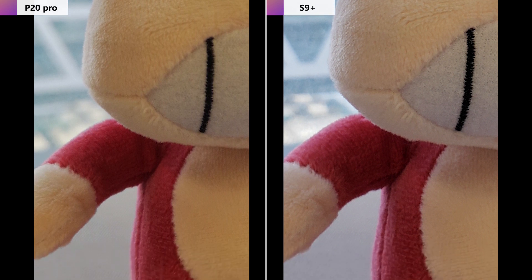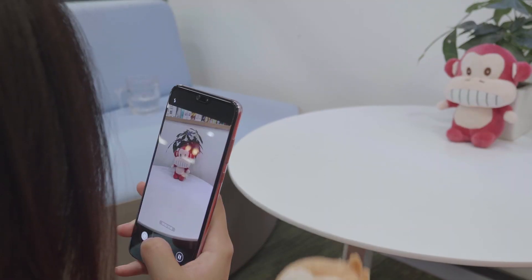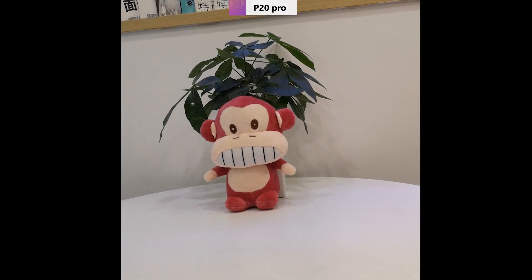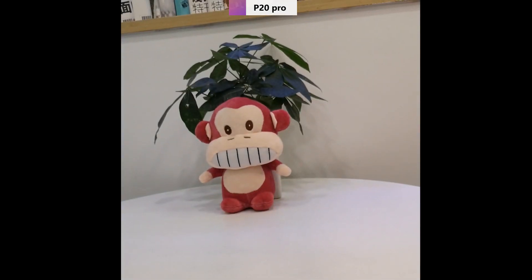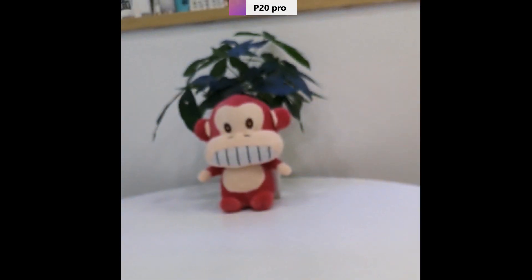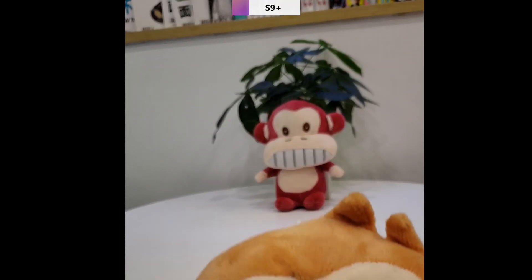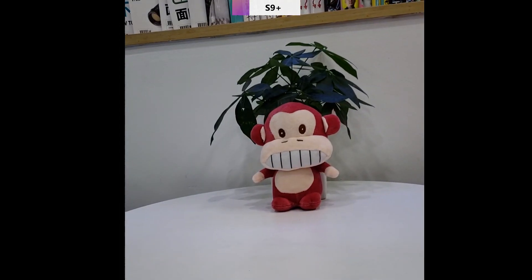Number eight: autofocus speed test. Let's test how fast the two phones autofocus. Looking at the video shot by the Huawei P20 Pro, we can see it slightly pauses but the speed is still relatively fast. Switching to the Samsung S9 Plus, it's very fast with no pause or any stutter at all.